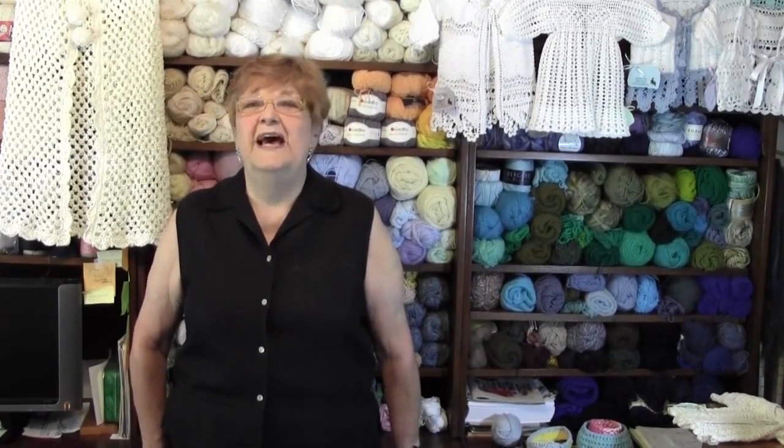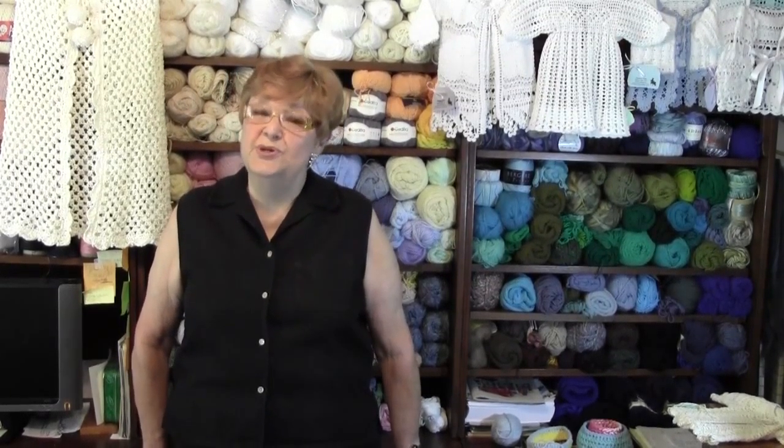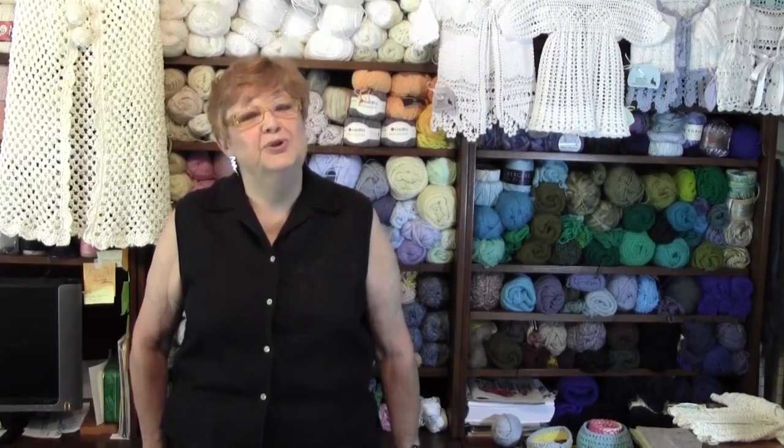So to start off, I would like to say a word about patterns. Abbreviations are nice, and if you're looking at any pattern, may it be old or new, there is usually a guide to your abbreviation for your stitches.